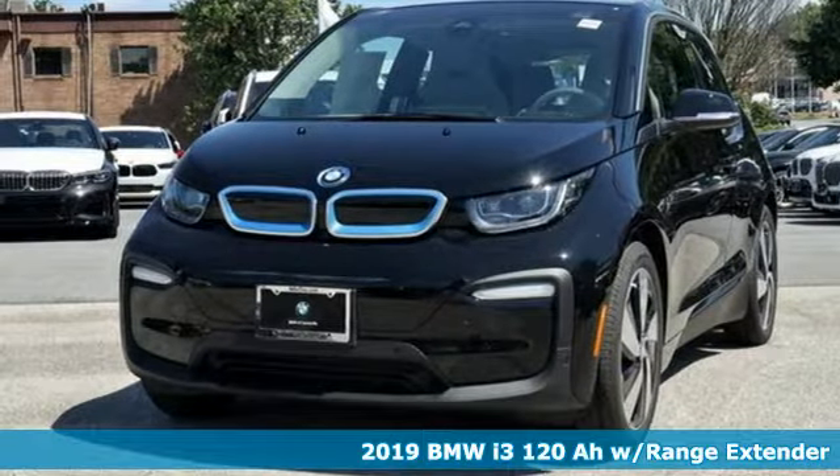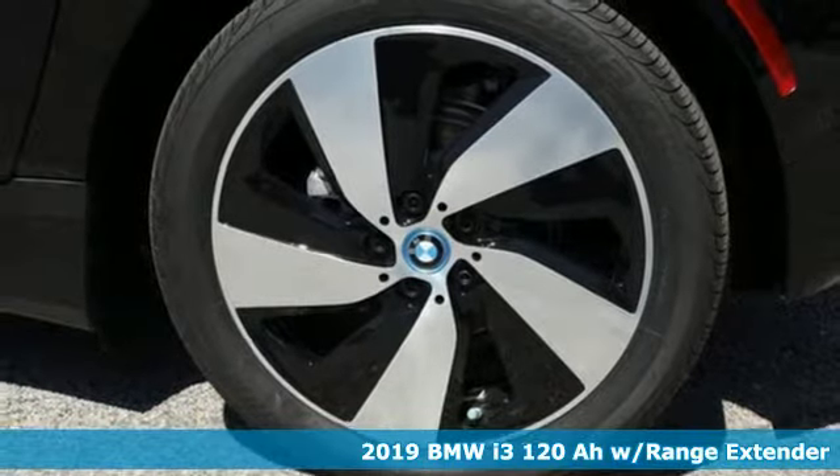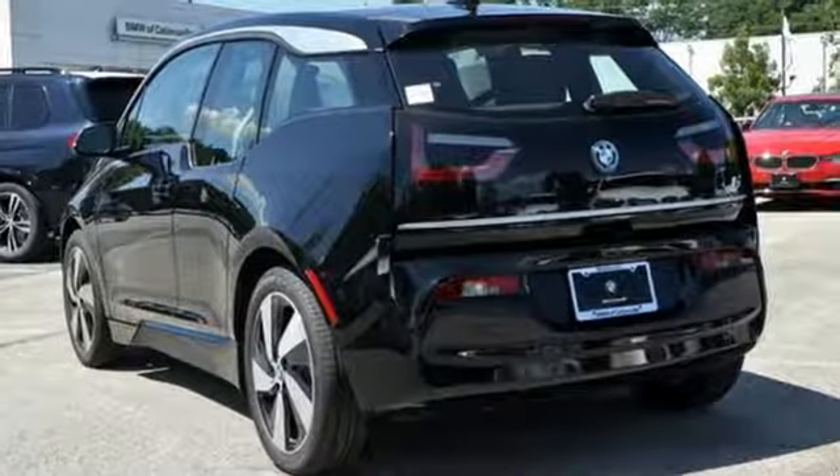Here's a new 2019 BMW i3. The sustainable design, undeniable agility, and astounding performance and efficiency all make up an EV that's bound to shift the way you think about driving.